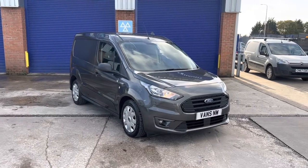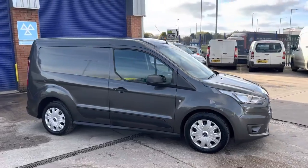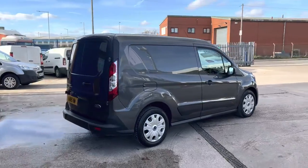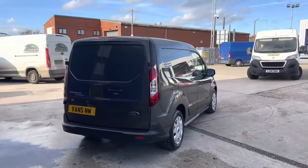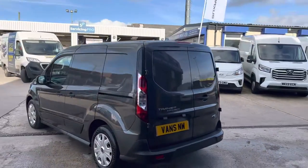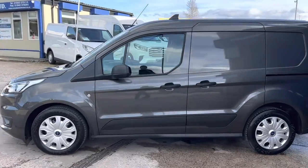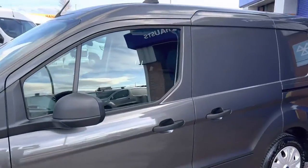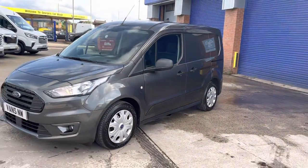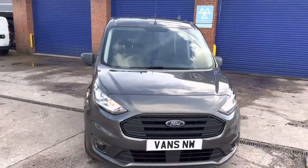Hi, it's Adam at Vans North West with another vehicle just coming into our used stock. Extremely low miles, light use — it's a 2021 Ford Transit Connect L1 H1 Trend specification, finished in grey metallic paint. It's a really popular colour choice, always looks well-maintained and easier to maintain as it doesn't show dirt. A nice, clean, good condition vehicle all around.